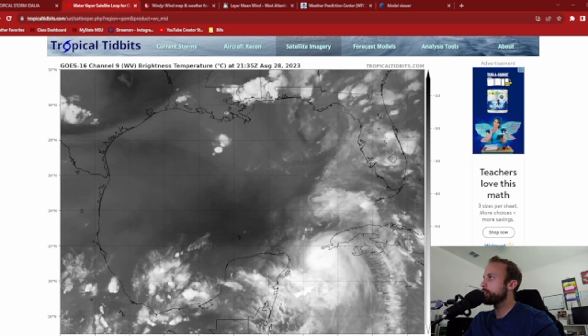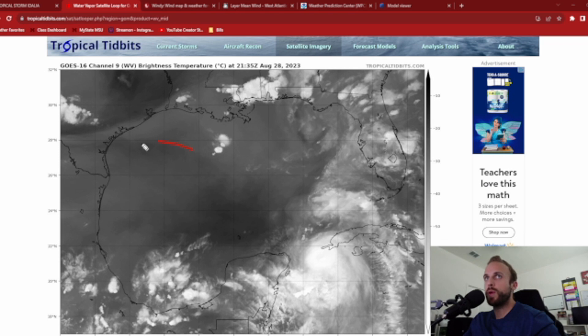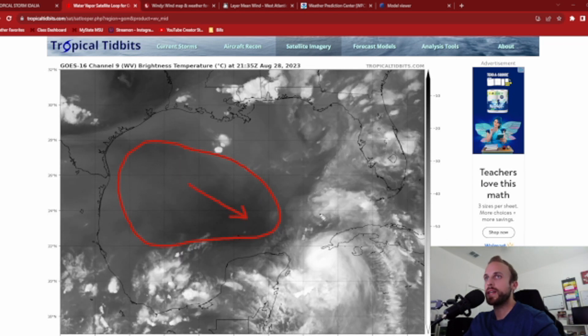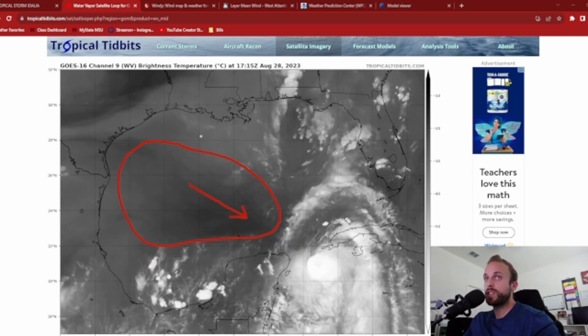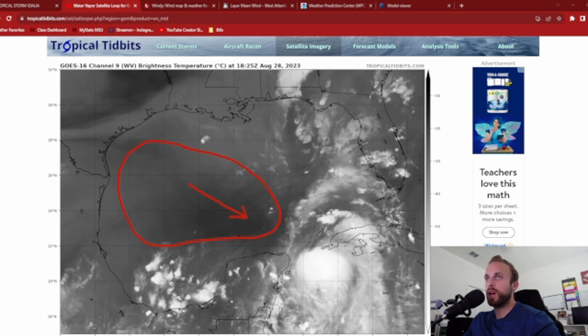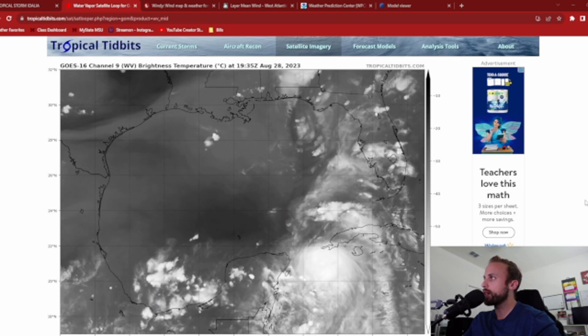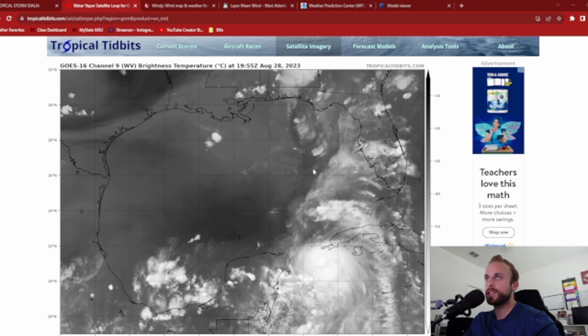Over in the central and western parts of the Gulf of Mexico, we also have a new area of dry air that's trying to get pulled in by Adalia, which could try to weaken the structure of the storm. But at this point, I feel it's almost too late for anything to significantly inhibit the violent upward vertical motions we're seeing close to the center of the storm.